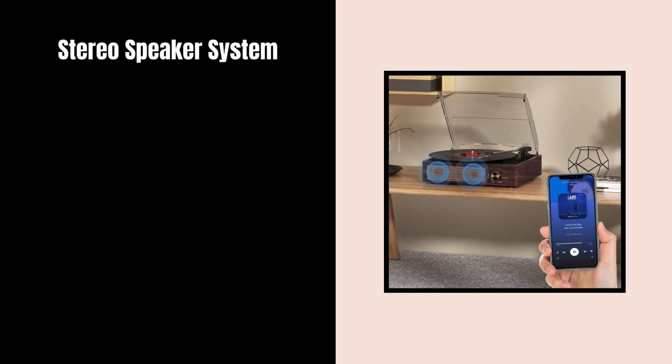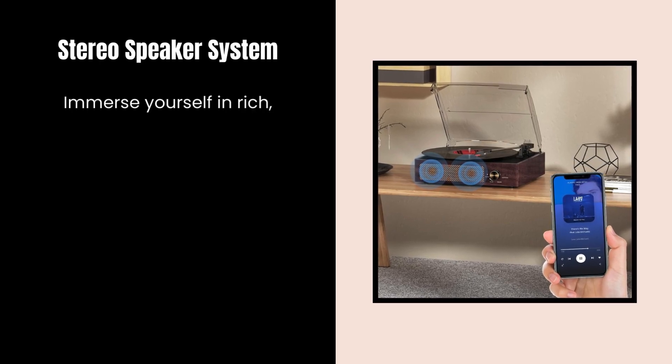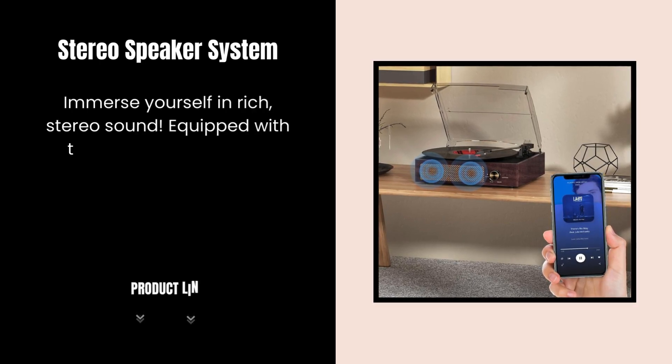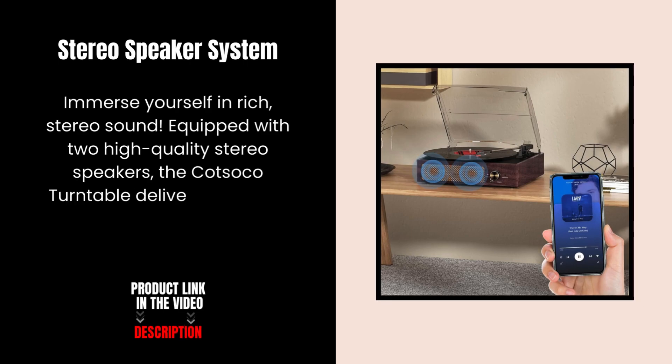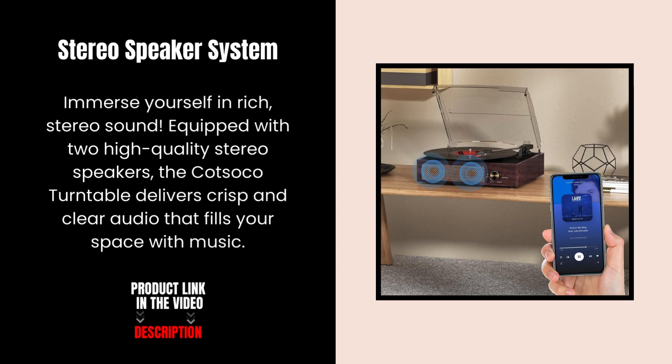Stereo Speaker System. Immerse yourself in rich, stereo sound. Equipped with two high-quality stereo speakers, the Kotsoko Turntable delivers crisp and clear audio that fills your space with music.